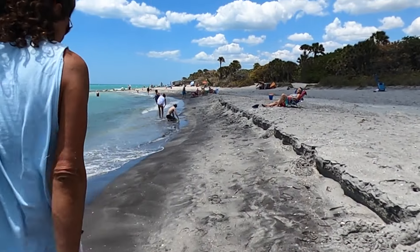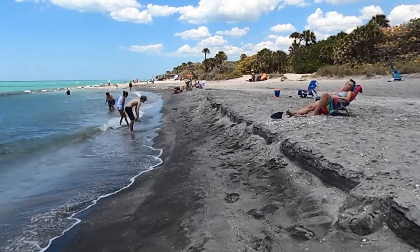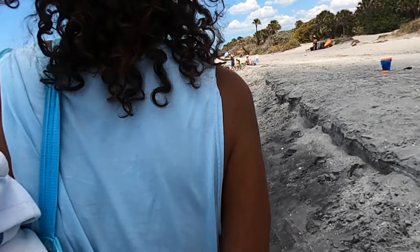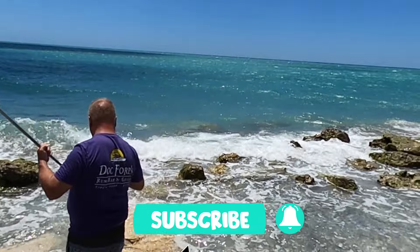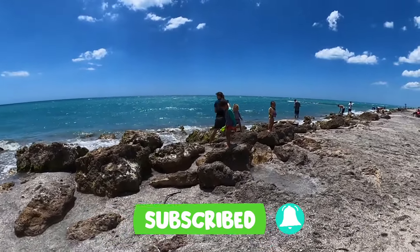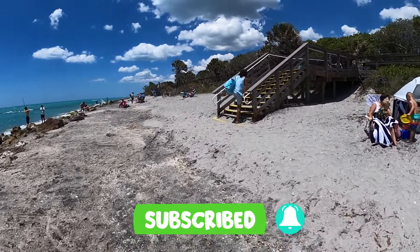So what you couldn't hear me saying in the last clip was I was probably fried and it was just time to leave the beach. As much as we didn't want to go, it was time to head home and probably take a nap. If you enjoyed this video, hit the subscribe button, tap the bell to get notified each and every time we upload a new video, and we hope to catch you later.